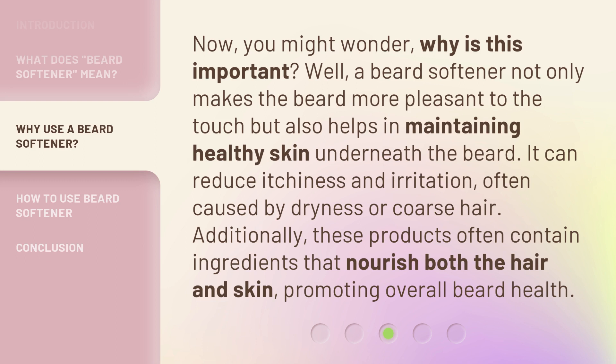It can reduce itchiness and irritation, often caused by dryness or coarse hair. Additionally, these products often contain ingredients that nourish both the hair and skin, promoting overall beard health.